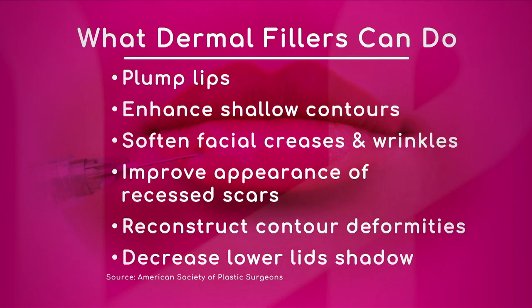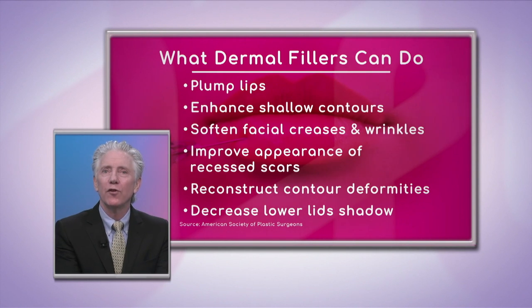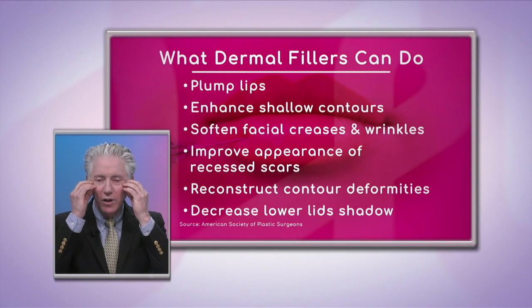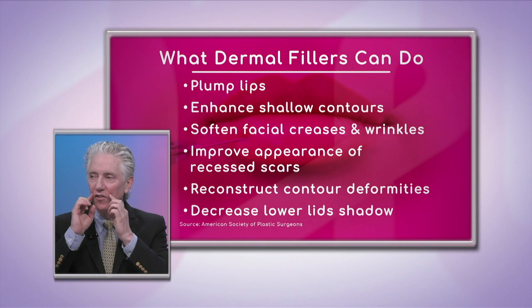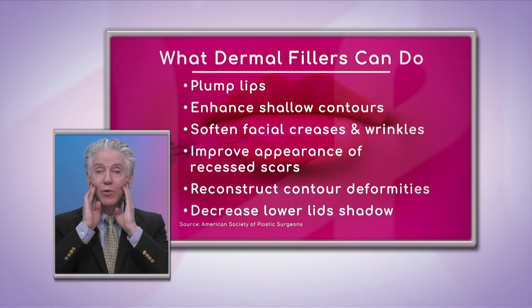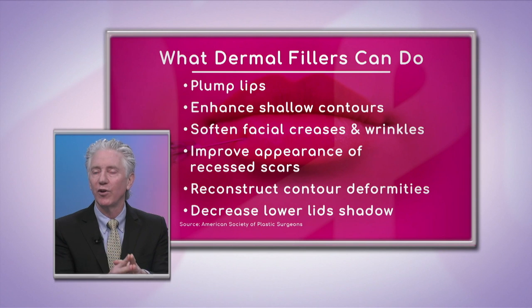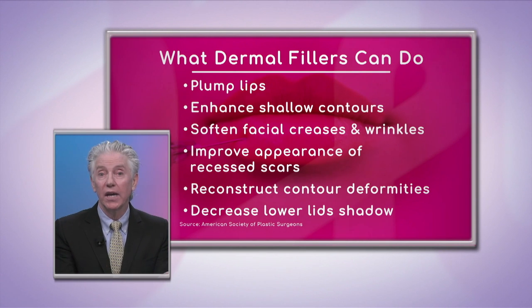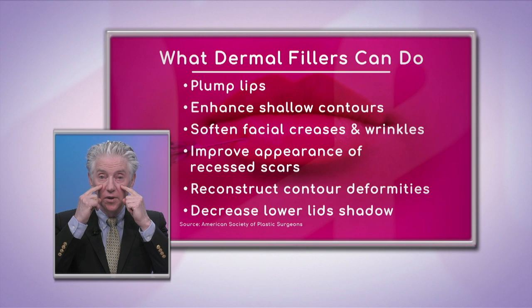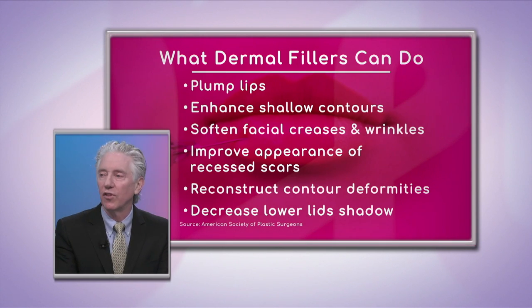Fillers can enhance shallow contours — for example, filling up the cheeks to help with the nasolabial fold, or placing filler directly into the nasolabial fold. You can fill the outer cheek to help pull up the cheeks and enhance the jawline. There are a lot of areas on the face that you can fill. Another big area now is what we call tear troughs — the dark area people get — and by putting some volume in there, it helps decrease the appearance of dark circles.